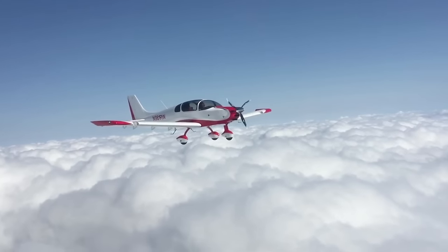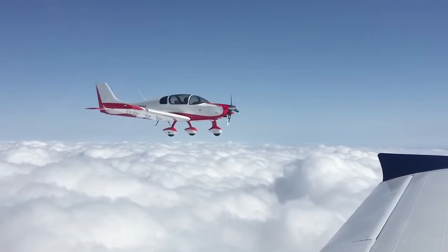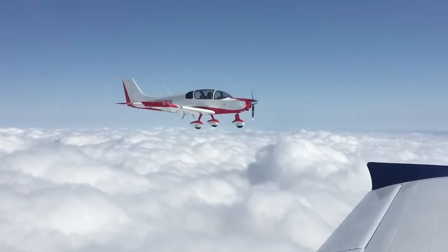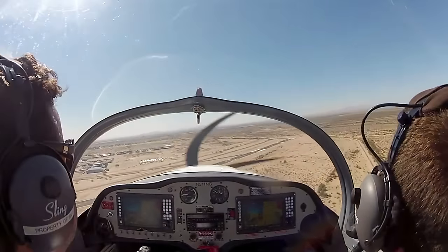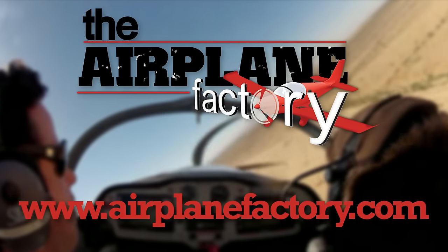Based on the popular Sling 2 LSA, the Sling 4 was designed to be the most practical and desirable lightweight four-place experimental aircraft on the market. Find out more about this 115-horsepower turbocharged airplane at airplanefactory.com.